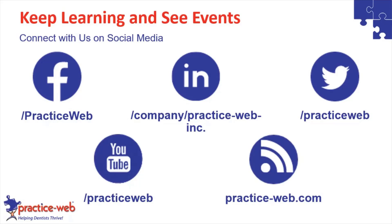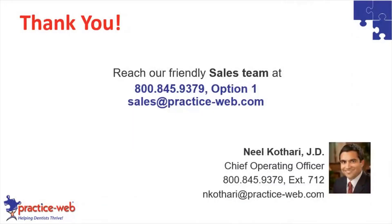Let's connect with PracticeWeb on social media. Thank you very much. Reach out to our sales team if you have any questions on the services we mentioned, and watch back this webinar once we send it out — it's a great educational tool to boost your insurance collections by thousands and thousands of dollars. We will be back next month for the 'How to Boost Patient Collections' webinar. Have a nice day. Thank you very much.